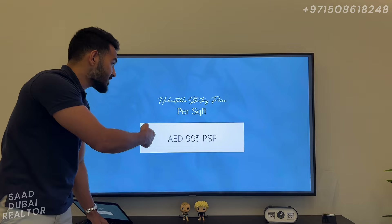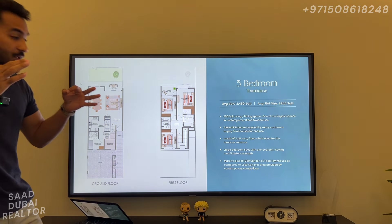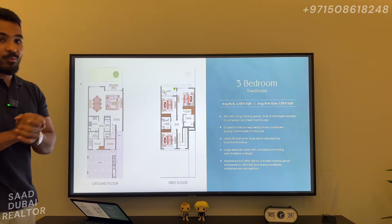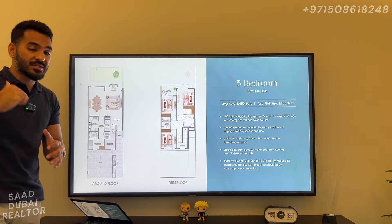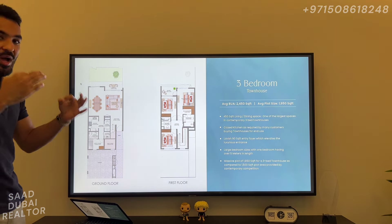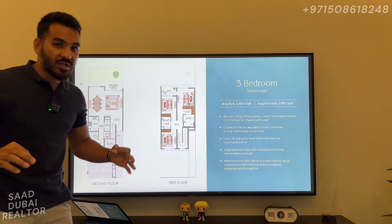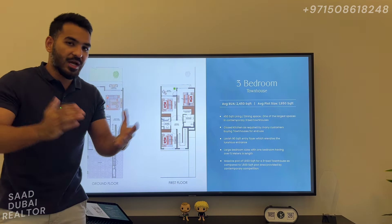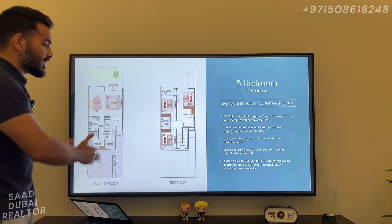That's our starting price per square foot — amazing. The floor plans this time are absolutely amazing. They have taken the same floor plans from Greenway in Emaar South, which I was a huge fan of, and they have implemented the same floor plan here. I am so happy because the Valley is my favourite community, and the Greenway 2 floor plan was my favourite floor plan out of all the townhouses, and that's exactly what they have brought in here.